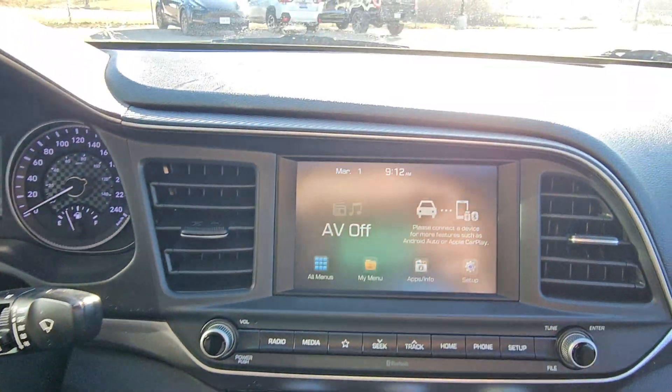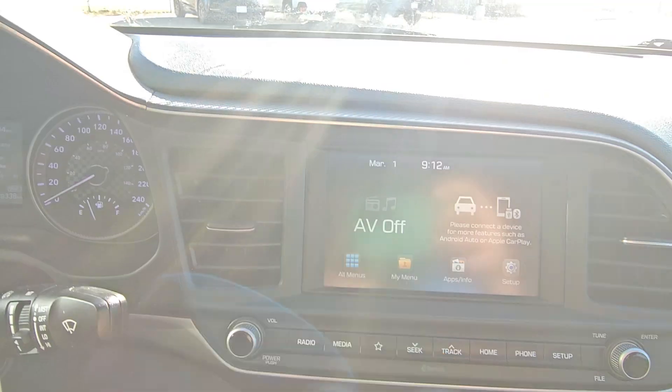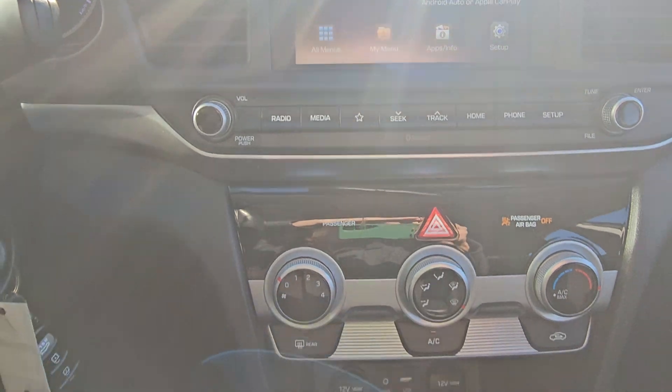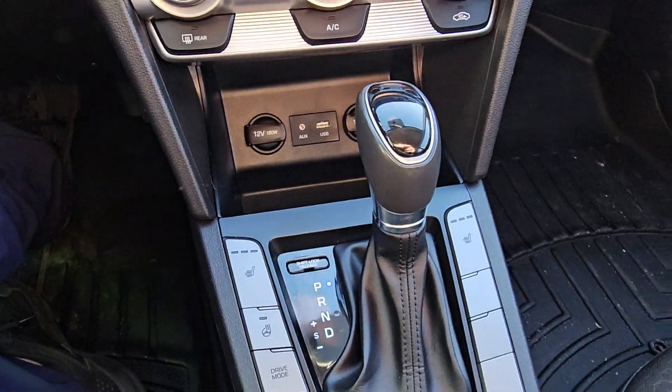Cruise control, Apple CarPlay and Android Auto, backup camera, heated seats and steering wheel.